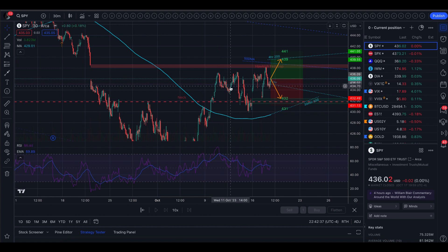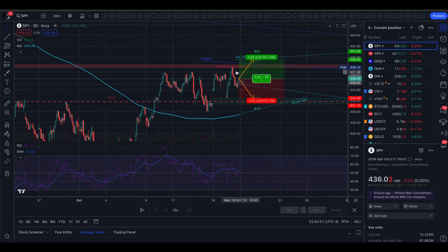Anytime we came close to that level, it dropped; got back up to it, dropped again. Today we got into it a little bit and then got pushed back out. So that is definitely the first level to look for. Just above that we do have the 50-day moving average, and those two levels together might be fierce resistance.